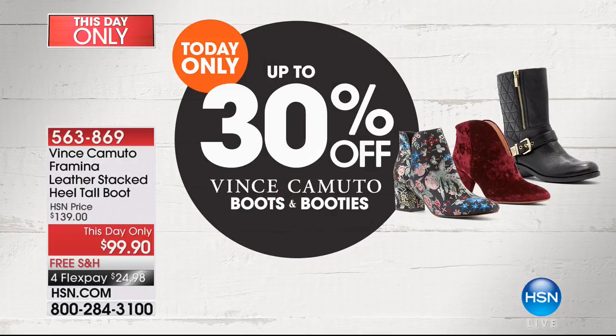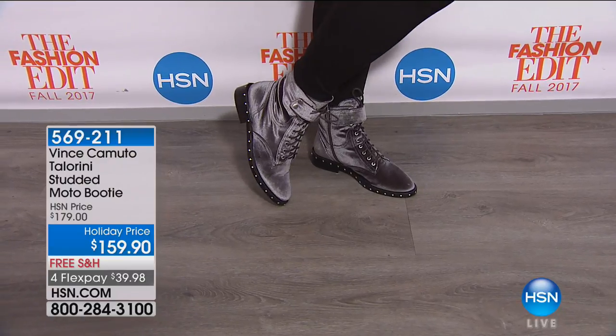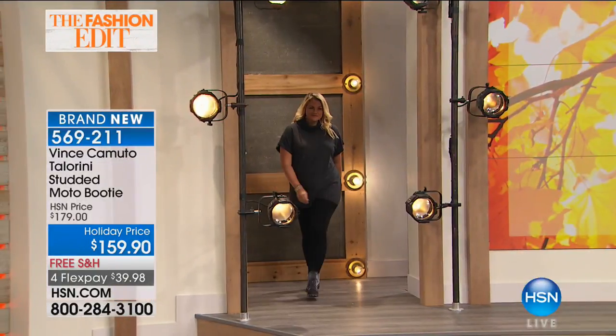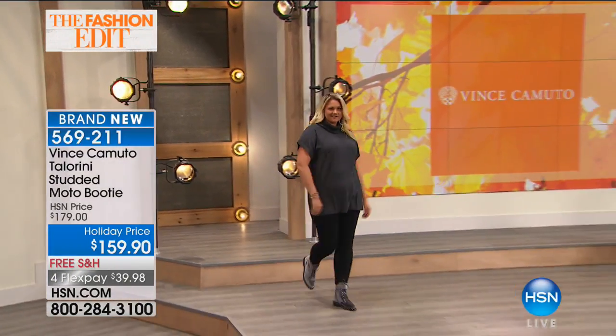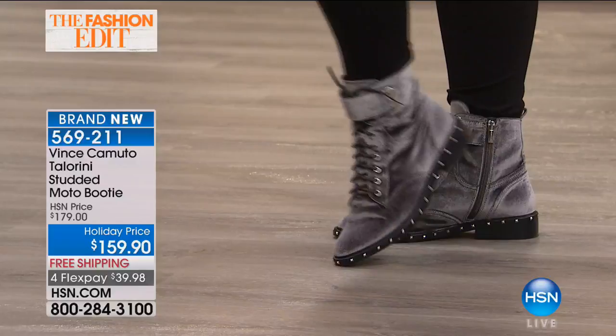Since you're shopping with us, today and today only we're doing an additional special online - up to 30% off all Vince Camuto boots and booties. That expires tonight at midnight, as well as our Today's Special and our Today's Special Too. Maybe the Taylorini, our studded moto booty - brand new, $20 off, on four FlexPay, in four beautiful trend-right colorways. Are these amazing or what? That is going to be what we're calling Granite Peak - unbelievable color. And these are also crushed velvet.